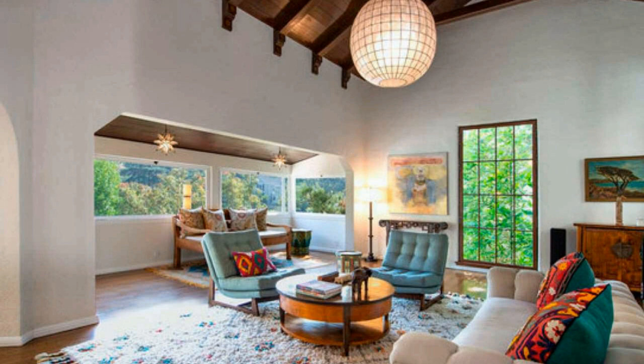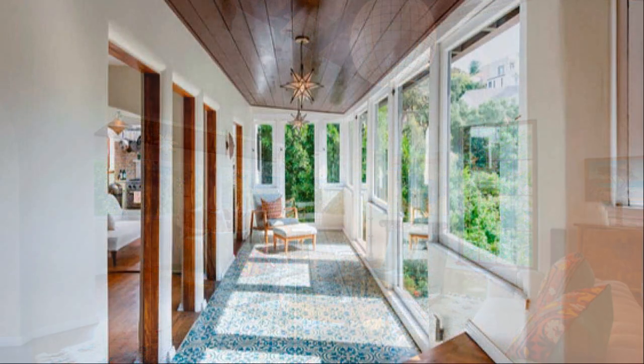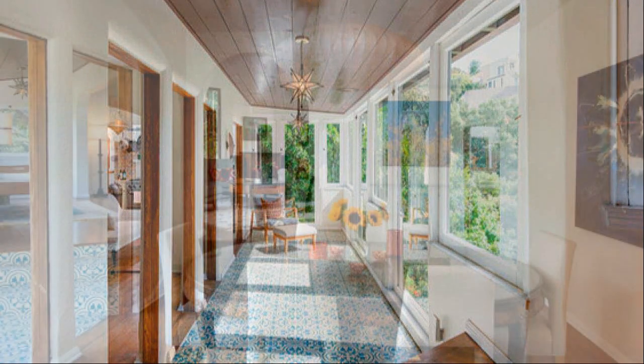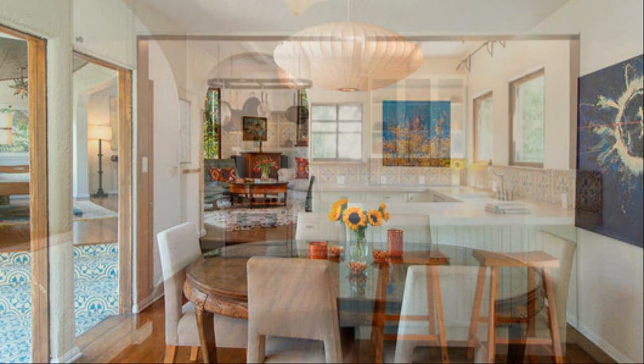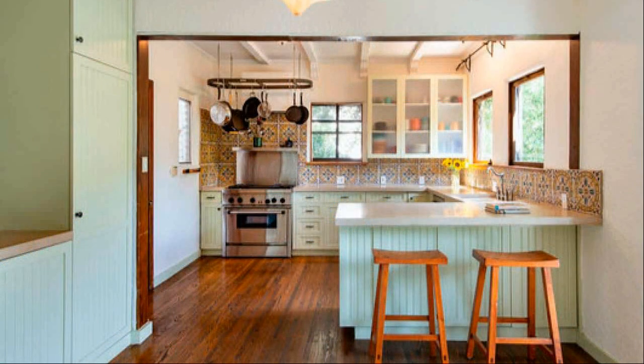This home has carried the original design through the decades and contains original details such as Spanish tile, staircases with cast-iron railings, and ceiling beams. The centerpiece of the interior is a two-story great room with a wood-burning fireplace and panoramic windows overlooking Los Angeles.